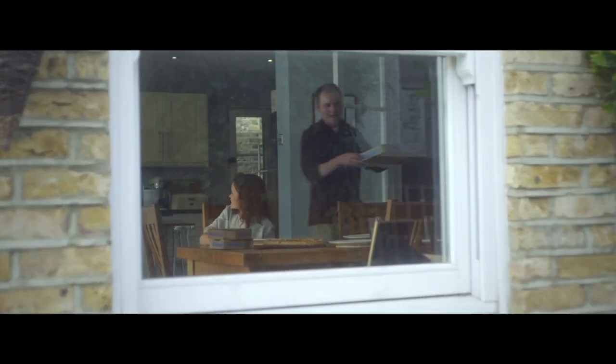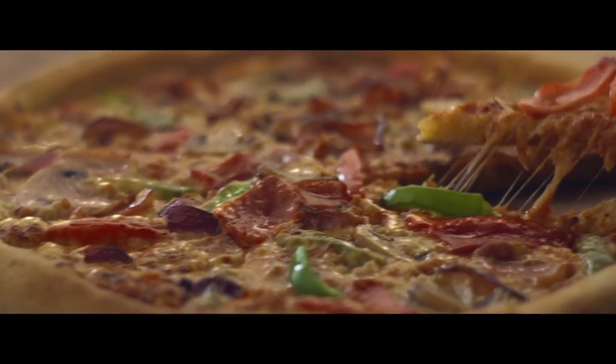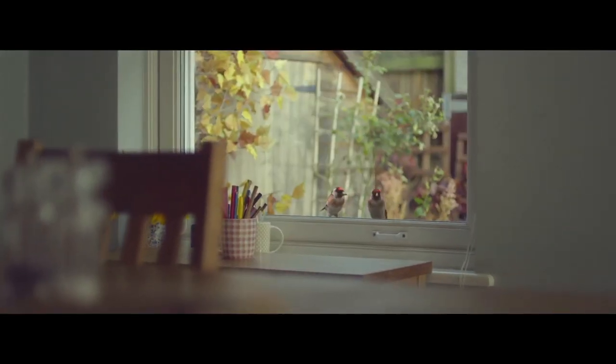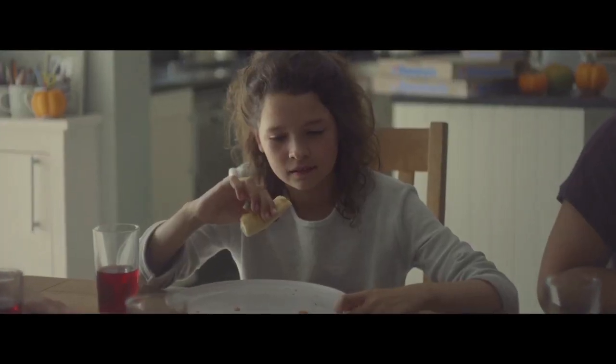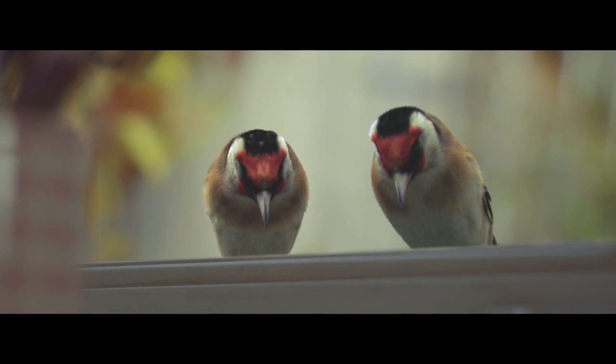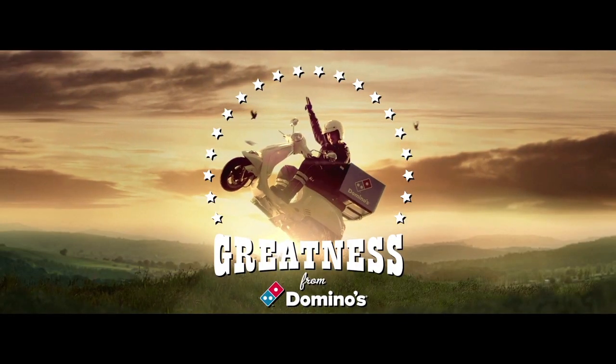Domino's brand spanking new stuffed crust pizza, just oozing with gooey cheese and smoky bacon. And because they're so stuffed-crustingly stupendous, no crusts get left behind. Sorry, buds. Greatness from Domino's.